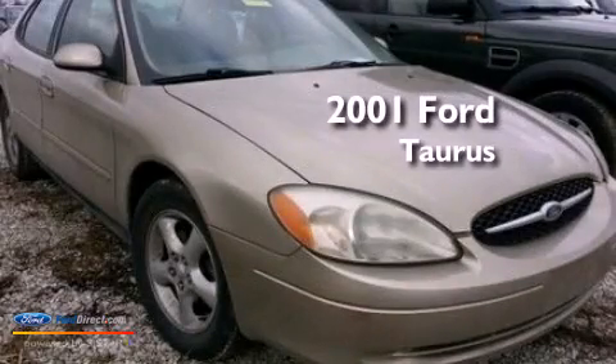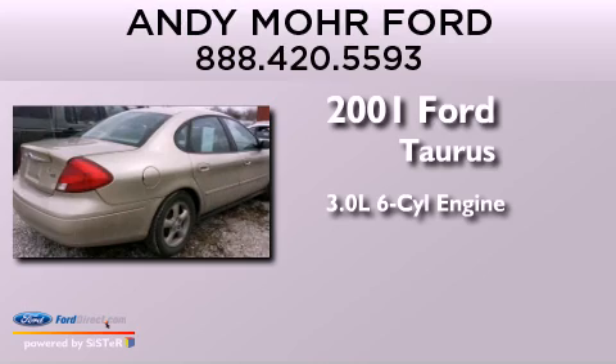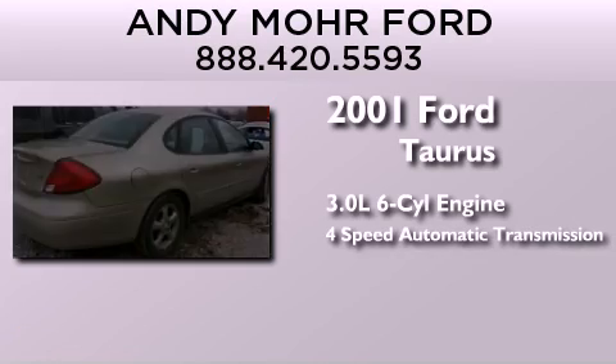This is a 2001 Ford Taurus. It features a 3.0 liter six-cylinder engine and a four-speed automatic transmission.